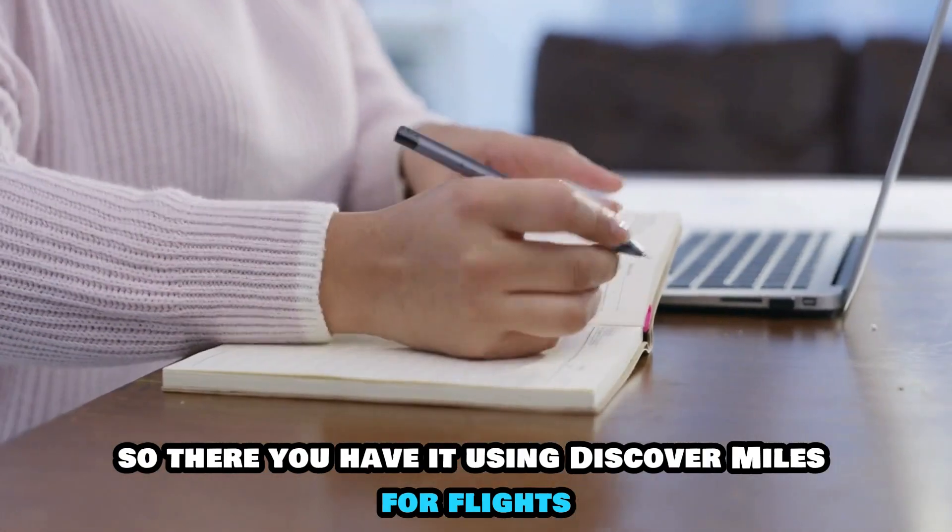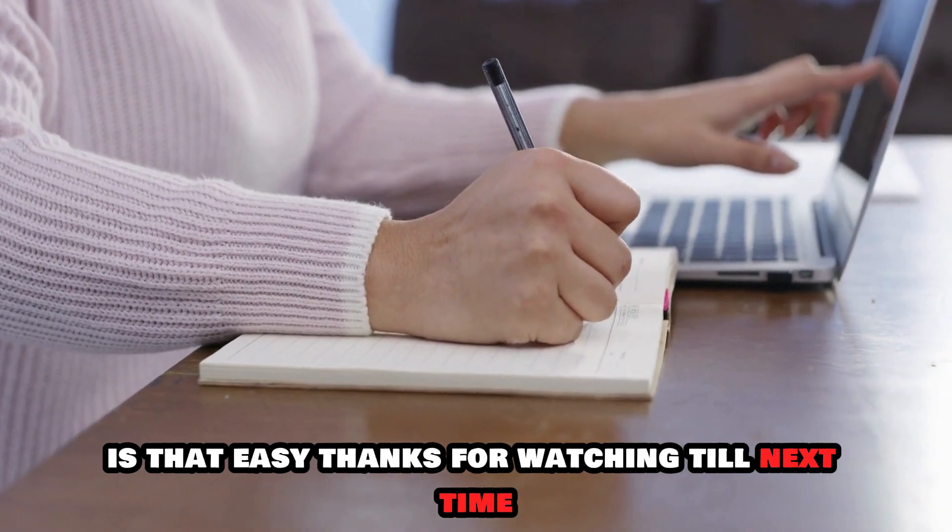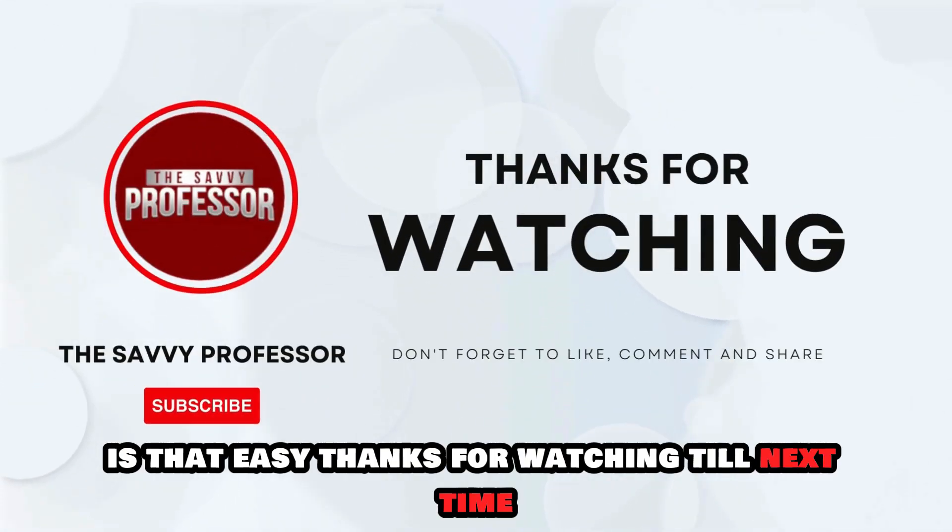So, there you have it. Using Discover Miles for flights is that easy. Thanks for watching. Till next time.